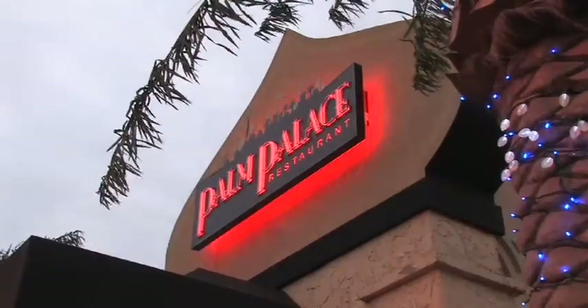I'm in Auburn Hills today at the palace — not the one you're all thinking of. We're at the Palm Palace, home of exotic Moroccan, Middle Eastern, and Mediterranean food.